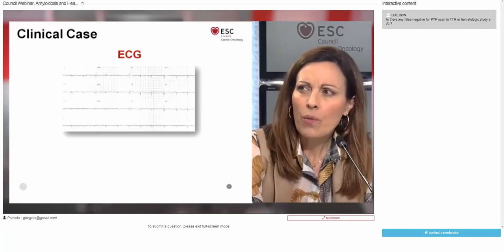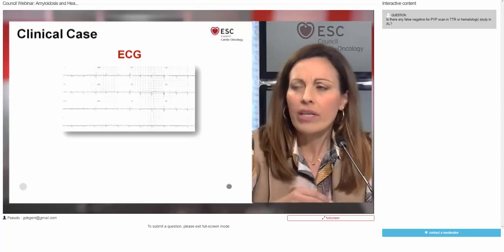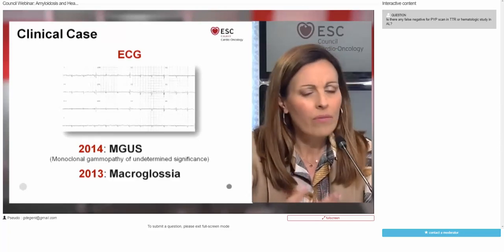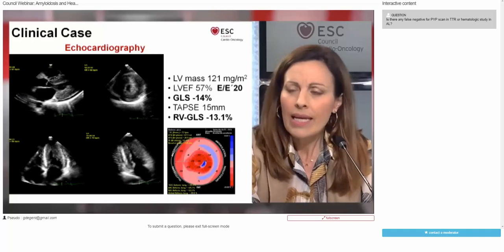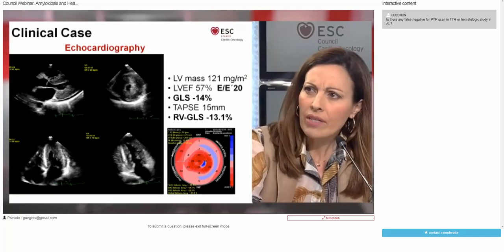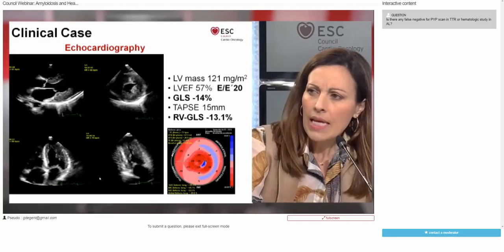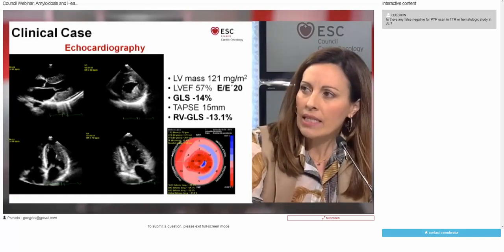Her ECG showed really low voltages with poor R-wave progression in precordial leads. Looking over her previous medical record, we realized that she had a diagnosis of MGUS one year before, and she had been complaining of difficulty swallowing due to macroglossia over the preceding two years. We decided to perform a baseline echo. We found a non-dilated left ventricle with severe left ventricular hypertrophy, and also increased thickness of the mitral, tricuspid valves, and the interatrial septum.